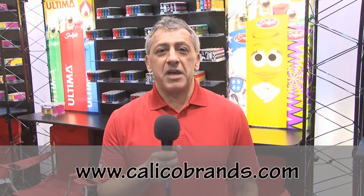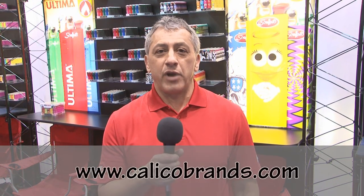Thank you for spending time with us learning about our product line. For more information you can visit our website at calicobrands.com.